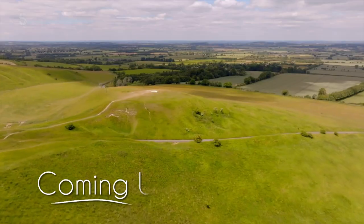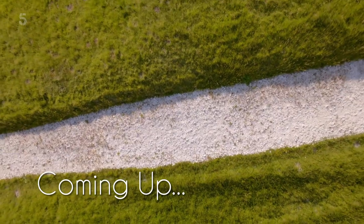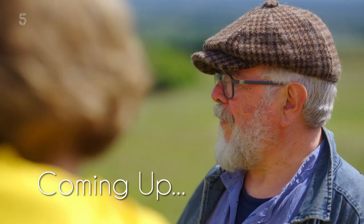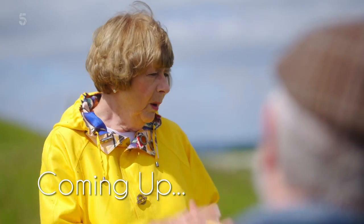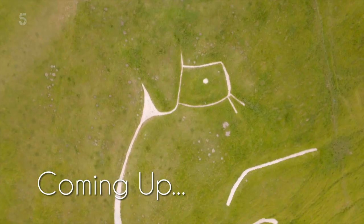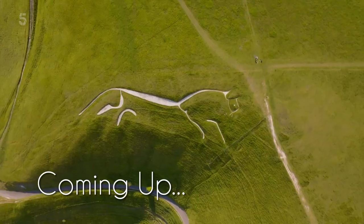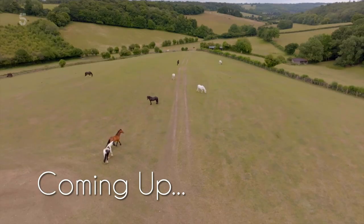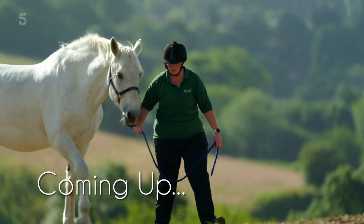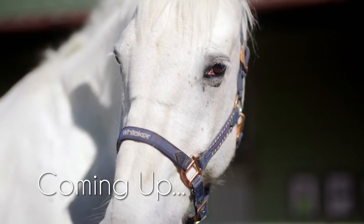Coming up: I revisit my childhood playground and learn the history behind Britain's oldest chalk hill figure. What I would like to know is why it was built, because it's supposed to be a horse but appears to have a kind of beak, and it can only be fully seen from the air. And we meet another horsey hero newly retired from royal duties — Storm would have pulled the Queen's gold carriage for lots of state occasions. He's a pretty special horse.